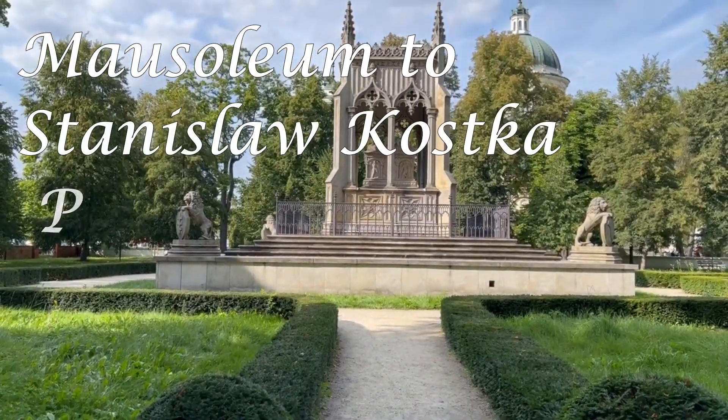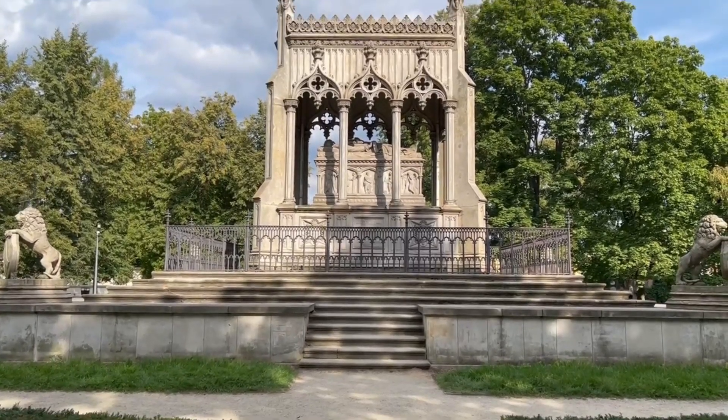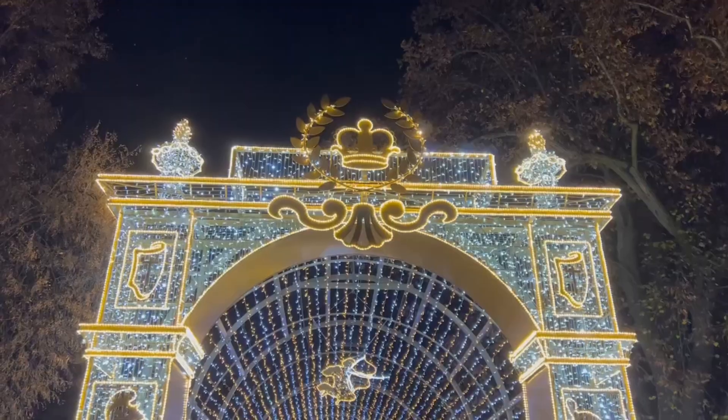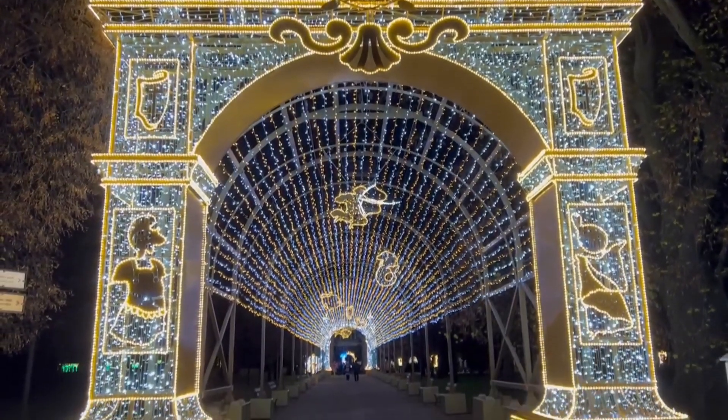This is a mausoleum in the Gothic style dedicated to Stanisław Kostka Potocki and his wife Aleksandra Potocka, who were the final royal owners of the palace.